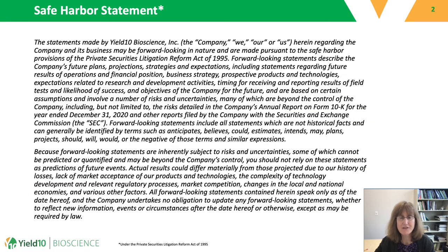Before I start, I need to go over our safe harbor statement. Yield 10 is a public company. We have our headquarters in Woburn, Massachusetts, and we also have an oilseed center of excellence in Saskatoon, Saskatchewan. There are forward-looking projections that I will be discussing today, and there are certain risks and uncertainties associated with these projections.